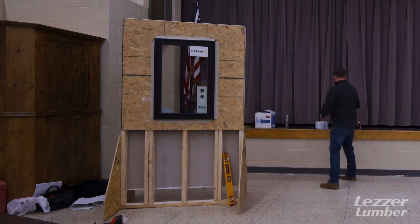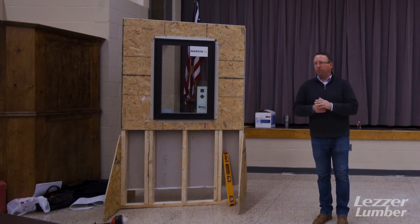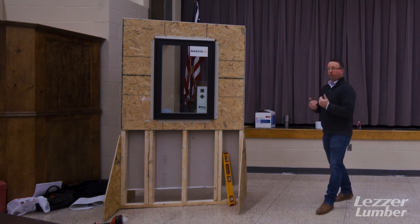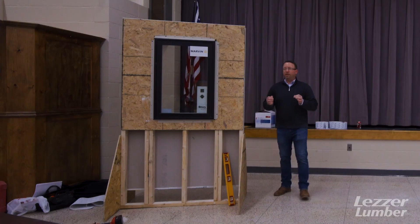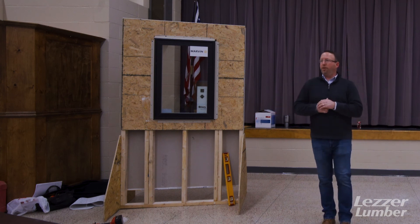If you do slope your sill, please don't forget to adjust your rough openings accordingly. If you put a piece of cedar siding in like we recommend, you'll need to adjust your rough opening by about three-eighths of an inch, or else your window won't fit. If you don't slope your sill, what I recommend is that before you complete your installation, you put a bead of caulking on the interior of your sill — all that's going to act as is a dam. If water were to get in through the exterior, it can't get past that bead of caulking on the interior.